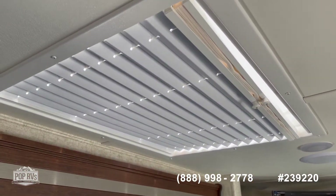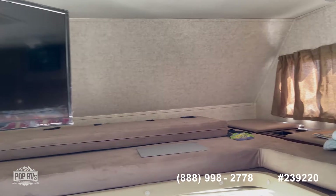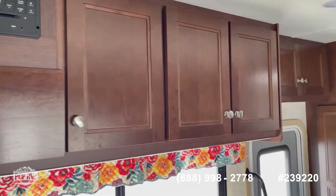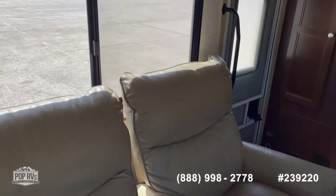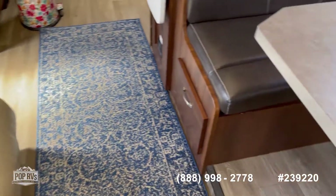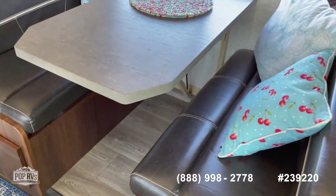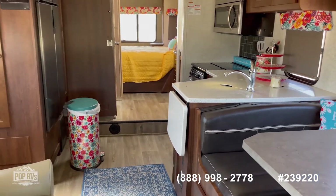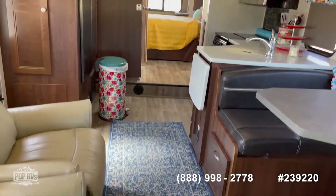This has three big skylights in it. Three TVs — two inside, one outside. It's gonna have recliners. This is the full big wall slide — nice, nice room.